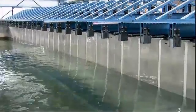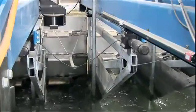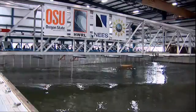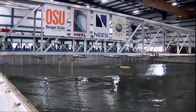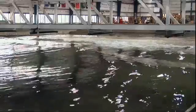Civil engineer Dan Cox is director of the Hinsdale Wave Lab at Oregon State, a part of the National Science Foundation's Network for Earthquake Engineering Simulation. In the field, they see the before and after. This allows us to see the during.